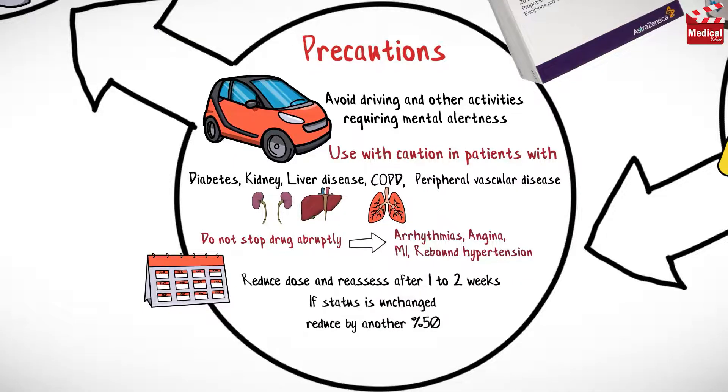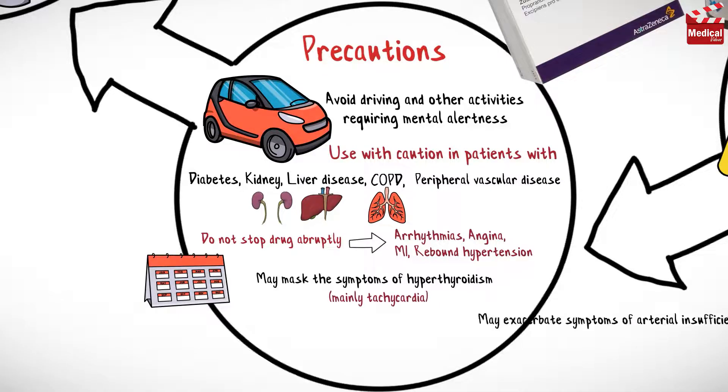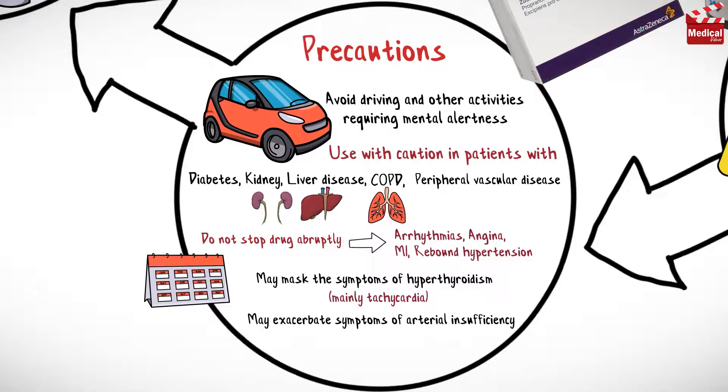If necessary to discontinue, taper as follows: reduce the dose and reassess after one to two weeks; if status is unchanged, reduce by another 50 percent and reassess after one to two weeks. The drug may mask symptoms of hyperthyroidism, mainly tachycardia, and may exacerbate symptoms of arterial insufficiency in patients with peripheral or mesenteric vascular disease.